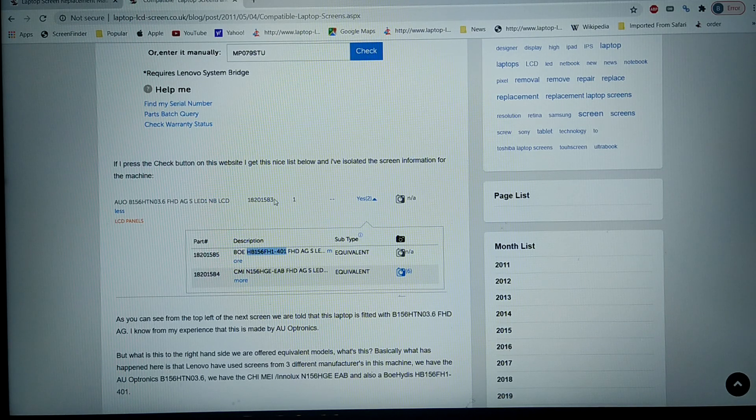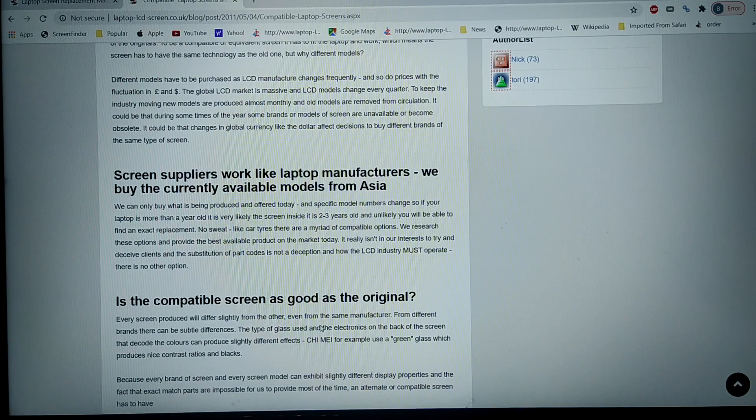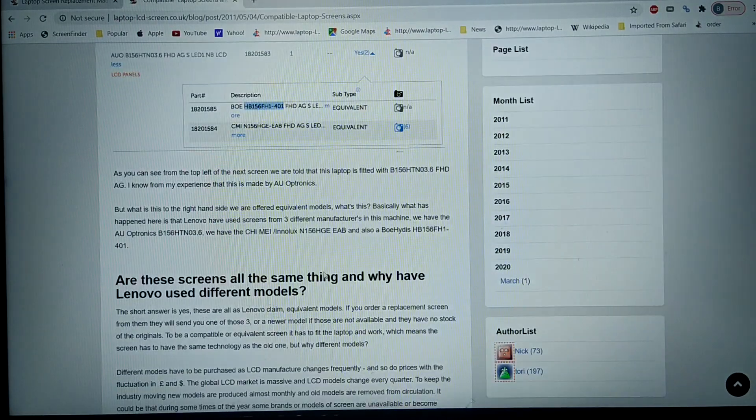It's also been fitted with a BOE HB156FH1 and a Chi Mei N156HGE. So these are the three screens which could potentially be in this model of laptop. All of these screens will have slight differences in terms of CDM, brightness, gamut, and colour representation, but they are close enough in quality to be known as equivalent or compatible screens as they're known in the industry. This article on Google goes into a lot more information about that.